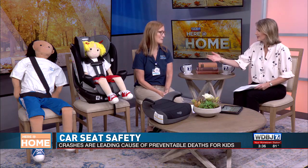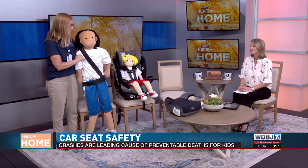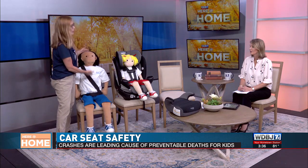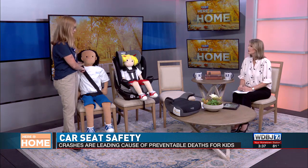When kids get to a certain size, parents ask whether they still need a booster. In the state of Virginia, the law says children can come out at the age of eight — but that's strictly an age limit. The safety standard from the American Academy of Pediatrics and healthcare professionals is that your child needs to be at least four feet nine inches tall and around 100 pounds. Eight-year-old children are generally not that tall. According to growth charts, most children don't reach four feet nine until they're anywhere between 10, 11, or 12 years of age. Seat belts in cars are made for adults, and unless your child is the size of an adult, that seat belt is not going to fit them correctly — and that can cause potential harm.